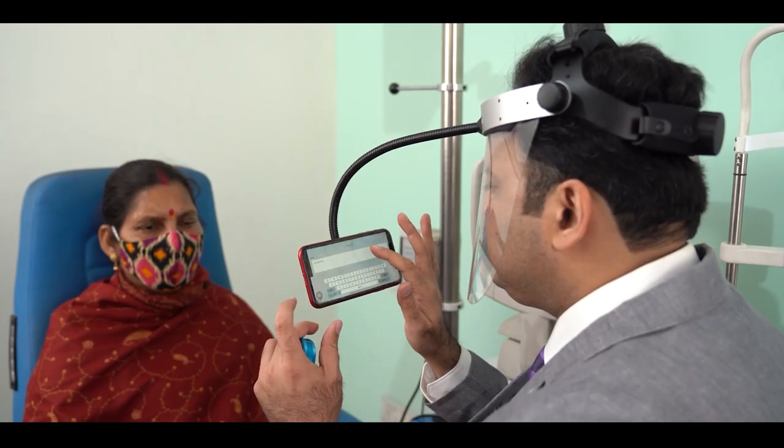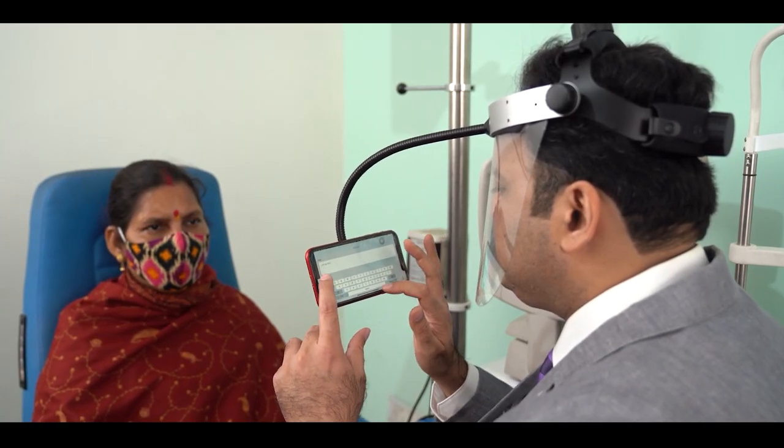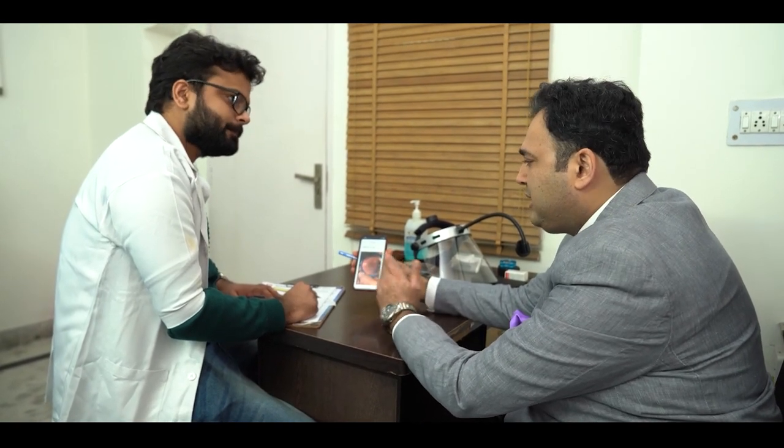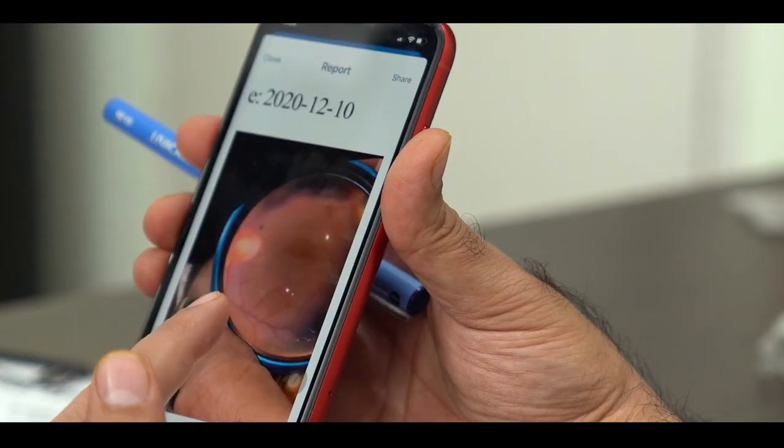After using the Keeler Mio, I'm very satisfied with the software — it's very easy to enter patient data, and after taking images it's very easy to send them across to the patient as well as to the doctors.